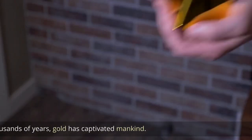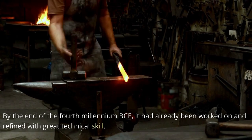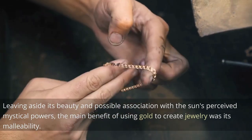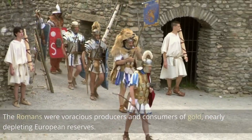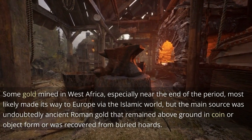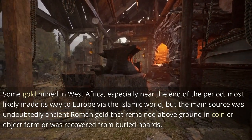For thousands of years, gold has captivated mankind. By the end of the 4th millennium BCE, it had already been worked and refined with great technical skill. The main benefit of using gold to create jewelry was its malleability. The Romans were voracious producers and consumers of gold, nearly depleting European reserves. Some gold mined in West Africa most likely made its way to Europe via the Islamic world, but the main source was undoubtedly ancient Roman gold remaining in coin or object form or recovered from buried hoards.